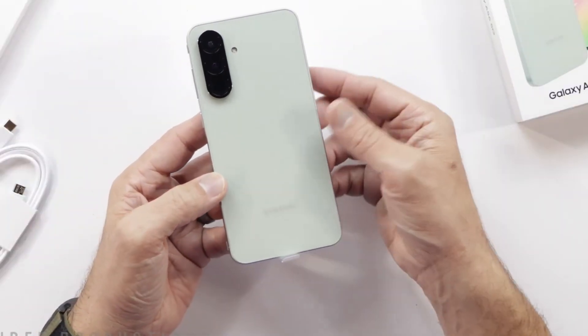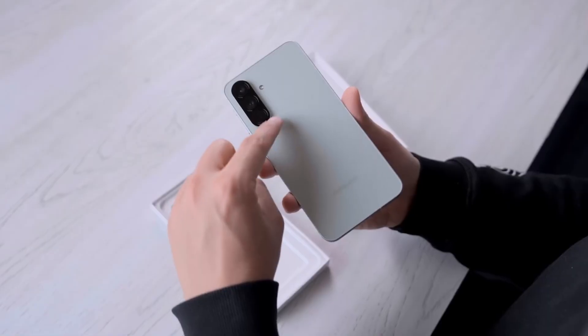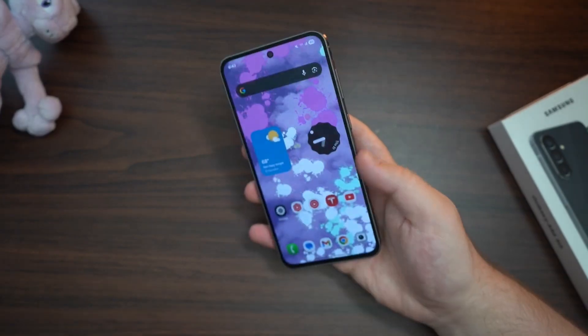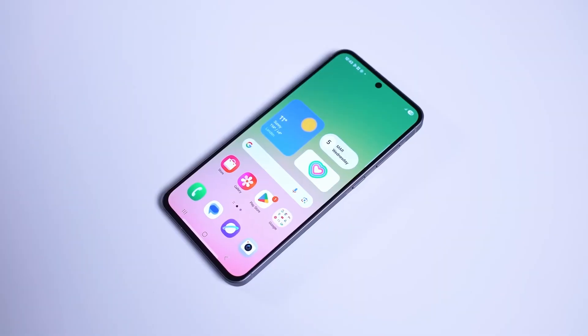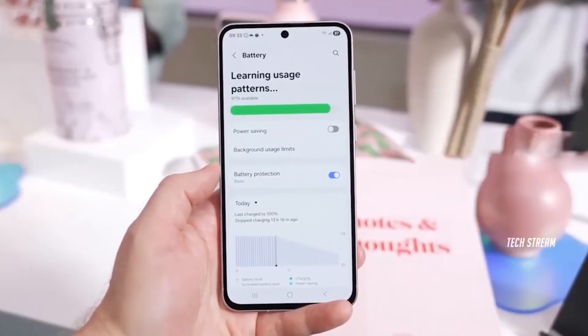Let's start with performance. The Galaxy A57 is rumored to pack the Exynos 1680 chipset with up to 12GB of RAM, essentially giving you flagship-level speed and multitasking capabilities in a mid-range shell. The A37, while a step below, won't disappoint either — with the Exynos 1480 and 8GB of RAM, everyday apps, scrolling, and multitasking should feel buttery smooth.